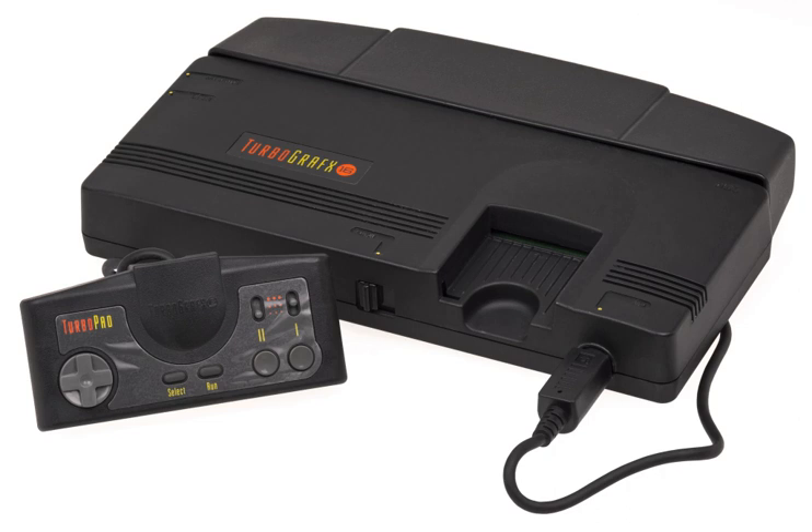The system card is the original CD-ROM² system card included with the interface unit. The system card underwent a few slight revisions: version 1.0 being the original model, followed by version 2.0 (which adds CD+G support), and version 2.1 (which auto-detects disks). Only version 2.1 was sold as a standalone unit. The ROM² adapter (RAU-30) is a cable with two large ends that allows a PC Engine SuperGrafx console to be connected into the CD-ROM² interface unit.